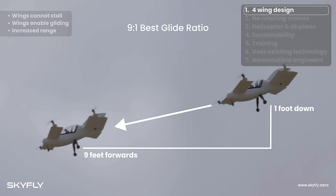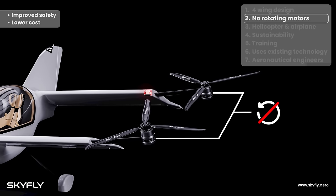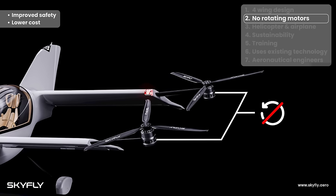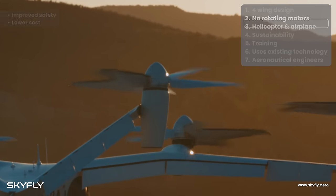The combination of our fixed angle motors and unique four-wing design allows the Axe to be much lighter, with a lower risk of failure due to the absence of the mechanisms to rotate motors, providing greater safety.